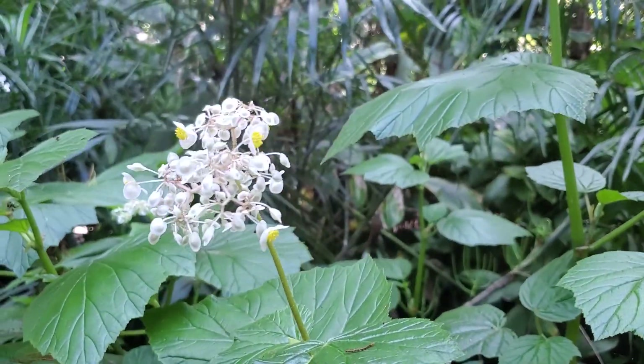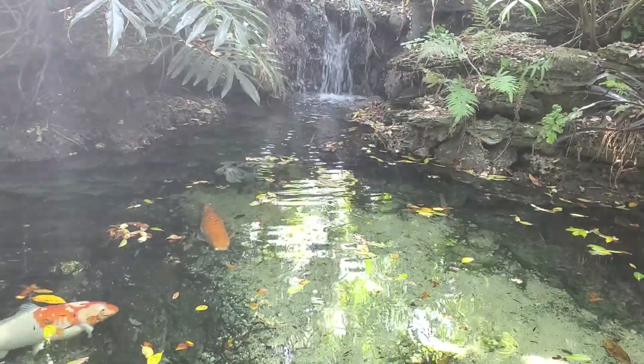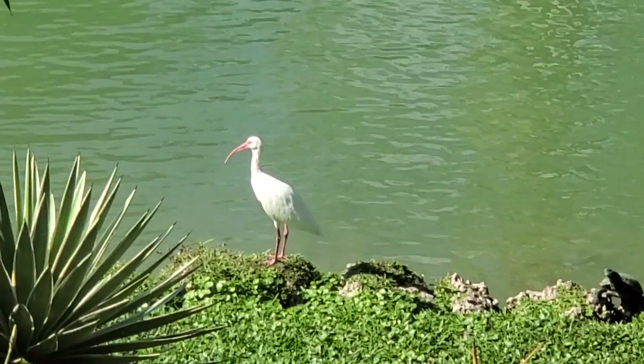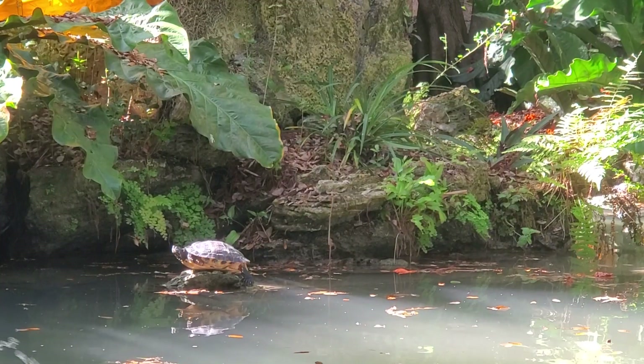Strolling the gardens, you'll come across various wildlife such as fish, birds, turtles, and lizards.